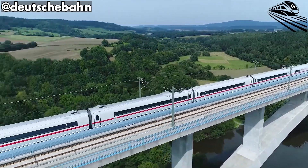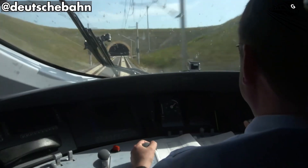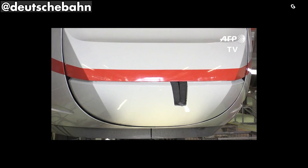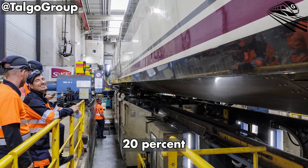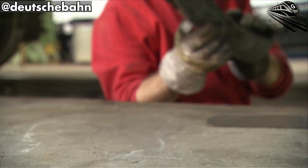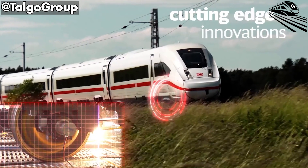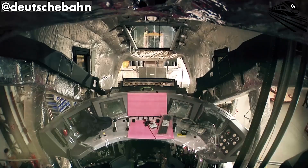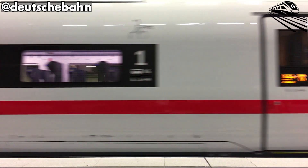The ICEL represents more than design elegance — it's a manifesto for sustainable mobility. Constructed primarily from lightweight aluminum, it reduces mass and energy consumption by roughly 20% compared with previous ICE generations. Regenerative braking systems return power to the grid, and LED lighting cuts interior electricity use in half. Together, these innovations move Deutsche Bahn closer to its pledge of achieving climate neutrality by 2040.